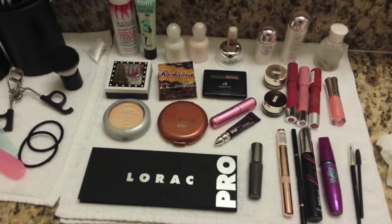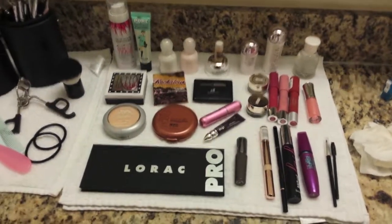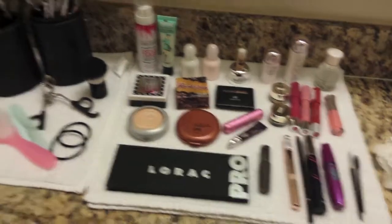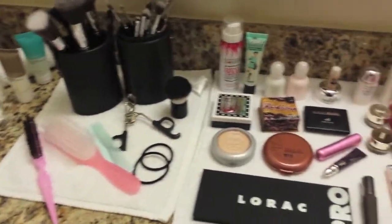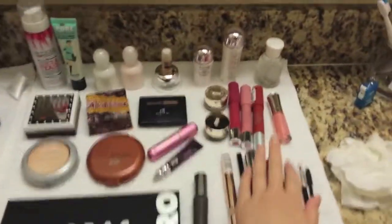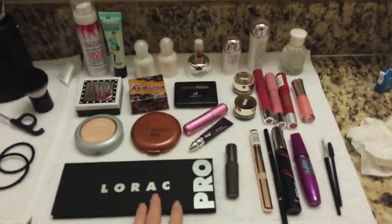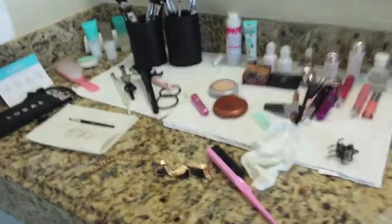Hello there, welcome to LA day one! I just woke up and I'm gonna get ready now. These are all the makeup I brought — I didn't bring much because we flew here and everyone was only allowed one carry-on to save space. New Sigma brushes, my favorite lip stain by Revlon, only one palette I brought. Finished getting ready and this is the final look — red lips!